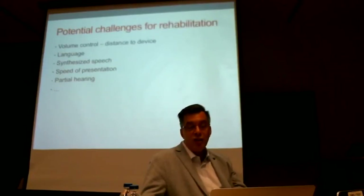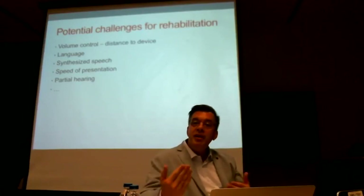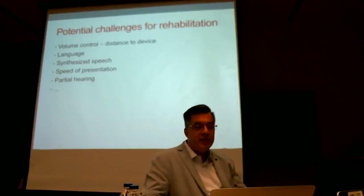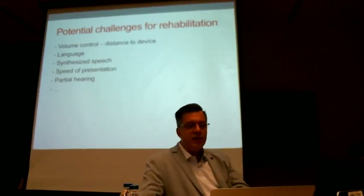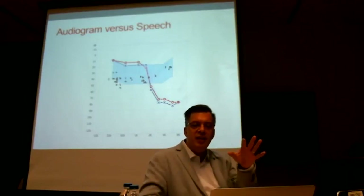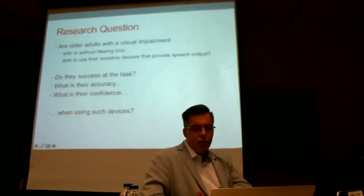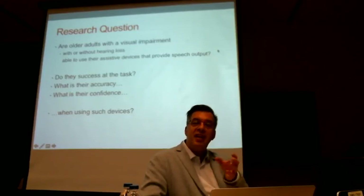We know very little about how well these things are usable from the context of dual sensory loss. There are various challenges: you can adjust the volume but not always over as wide a range as you'd like; you may listen in your first, second, or third language, which will affect audibility; the speech is synthesized, not the same as real spoken speech; you may have partial hearing. If I come back to the idea of the audiogram, there may only be a part of the sound spectrum that is important but that you have lost because of age-related hearing loss. We asked whether older adults with vision loss who do or don't also have hearing loss are able to use these types of devices.